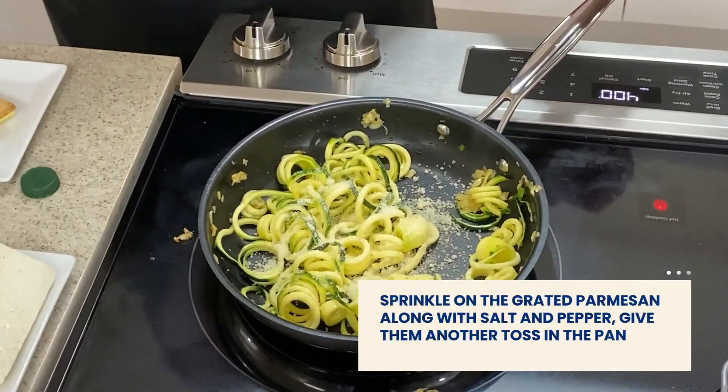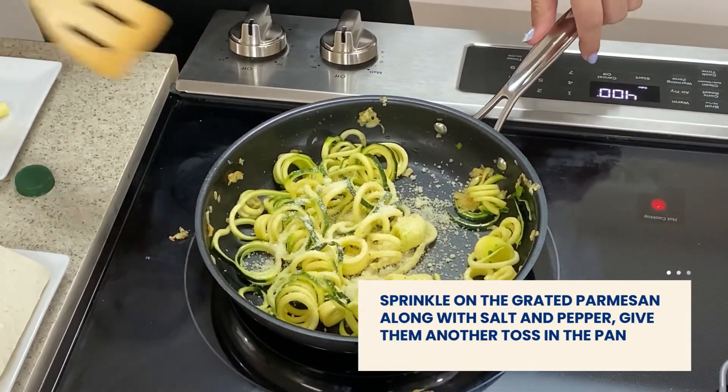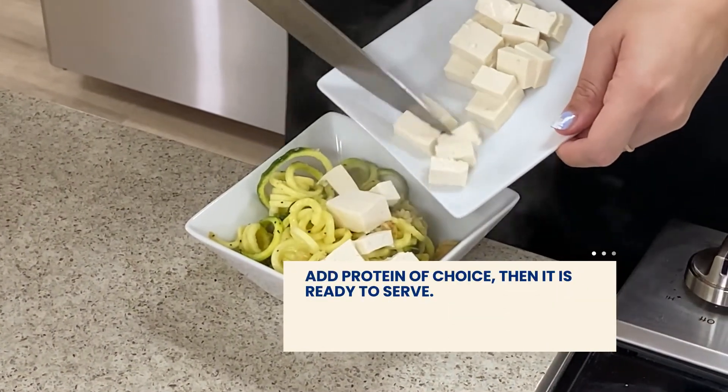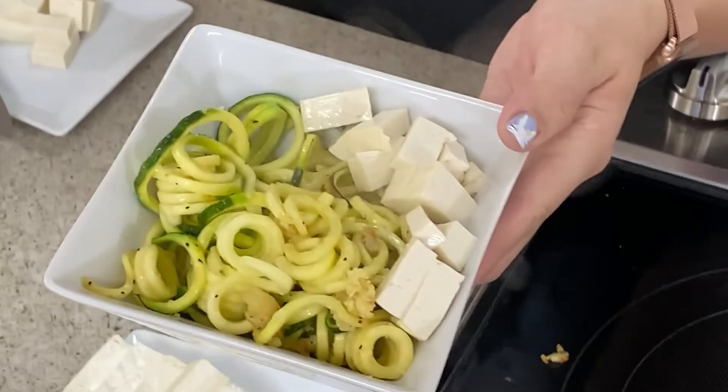Sprinkle on the grated Parmesan along with salt and pepper and give another toss in the pan. Add your protein of choice. In this case we're using tofu and then it's ready to serve.